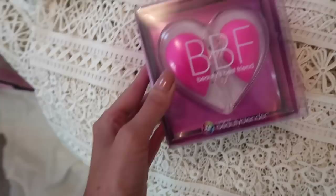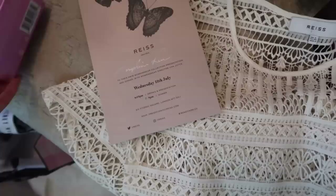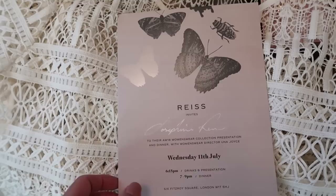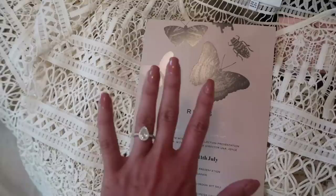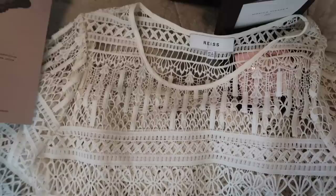I also have this blogger mail from Beauty Blender - it is the BBF Beauty's Best Friend Beauty Blender collection, so you get two in this cute little heart holder. I'm a huge fan of Beauty Blender - it's a really nice thing to share with a friend, a very cute idea. And then underneath this is my invitation for the Reiss event, which is going on tomorrow, the 11th of July. Beautiful invitation - this kind of reminds me of when I worked at Mulberry and one of our fashion show invitations was butterfly themed. So this is the autumn/winter womenswear collection presentation and dinner tomorrow with the womenswear director.